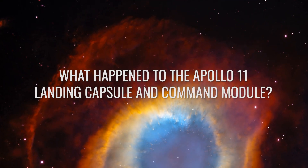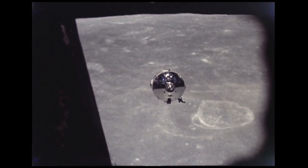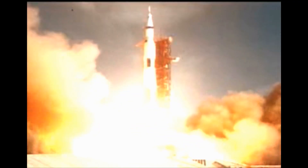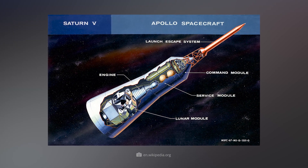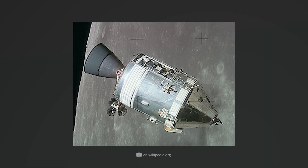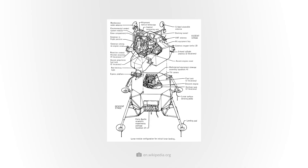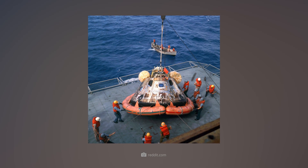Did you know that the Apollo 11 spacecraft actually consisted of four enormous parts? One of them was the gigantic Saturn V rocket that launched the Apollo spacecraft into space. The rocket carried the three Apollo modules: the command module Columbia, which housed the astronauts; the service module, which supplied power, oxygen, and propulsion; and the legendary lunar module Eagle, which itself consisted of two parts. Some parts burned up after launch, others crashed onto the Moon, and only the tiny Columbia module returned safely to Earth after the mission.